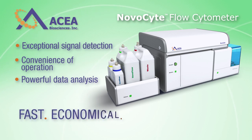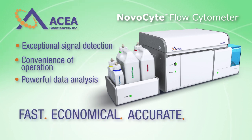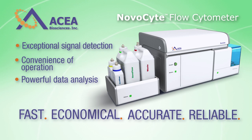NovoCite provides fast, economical, accurate flow cytometry data generation and reliable data analysis. Backed by ASEA's high-quality customer support, the NovoCite meets the growing research needs of scientists all over the world. To learn more about the NovoCite, please visit ASEABIO.com.